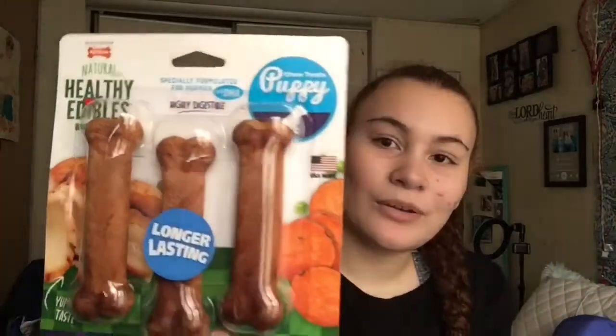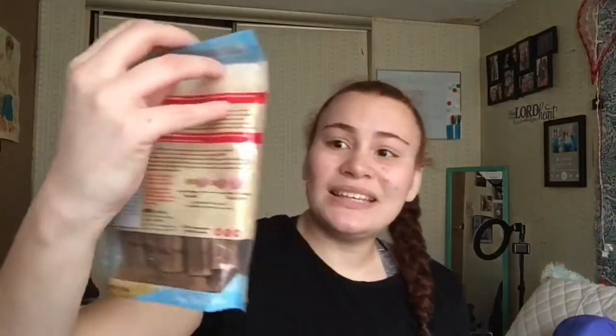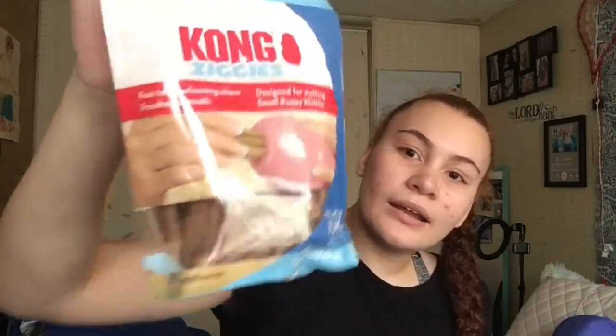I also have the Nylabone dog treats in sweet potato and turkey flavor. The last treat for now is the Kong Ziggies — you put these inside the Kong and give it to them. My sister Mayisha also got me some treats, and I plan on uploading this video the day we pick up the puppy, which I'm going to vlog.